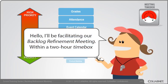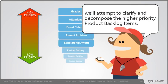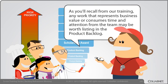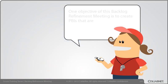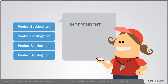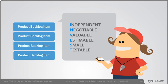I'll be facilitating our Backlog Refinement Meeting. Within a two-hour time box, we'll attempt to clarify and decompose the higher priority product backlog items. As you'll recall from our training, any work that represents business value or consumes time and attention from the team may be worth listing in the product backlog. One objective of this Backlog Refinement Meeting is to create PBIs that are independent, negotiable, valuable, estimable, small, and testable.